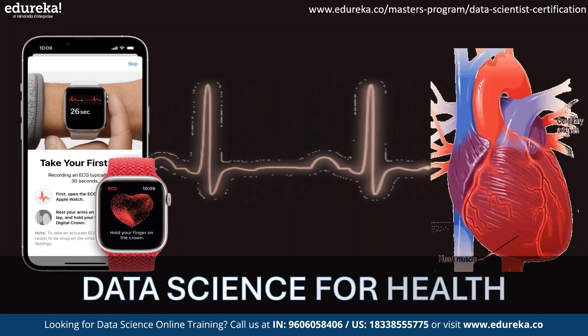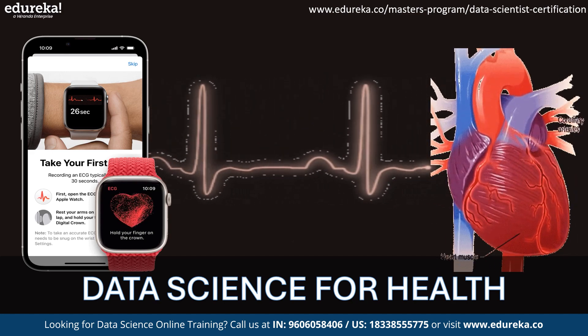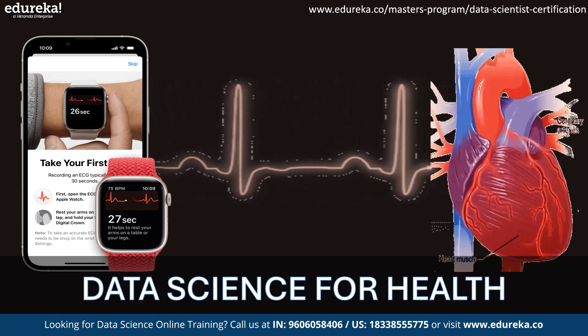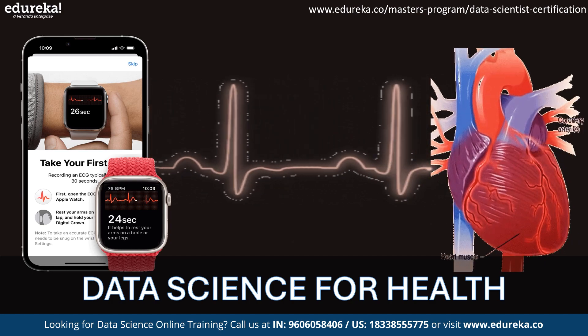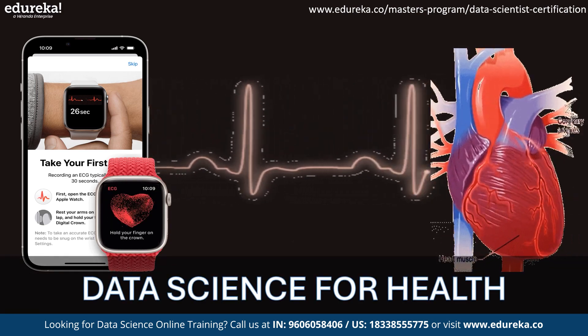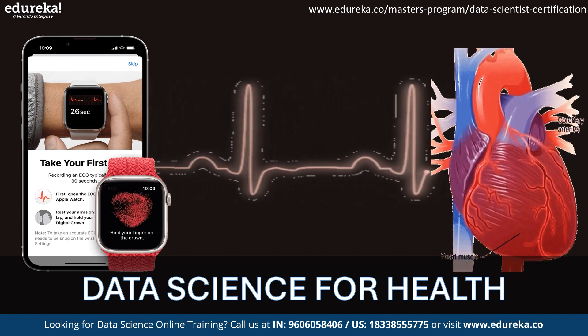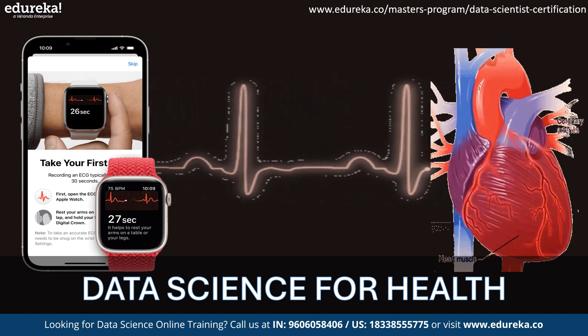Data science is crucial in healthcare, especially for heart disease, as it enables the analysis of vast medical data to predict and diagnose conditions early. By analyzing patient data, lifestyle, and genetic information, predictive models can foresee the likelihood of heart ailments, enabling timely intervention and personalized treatment plans.